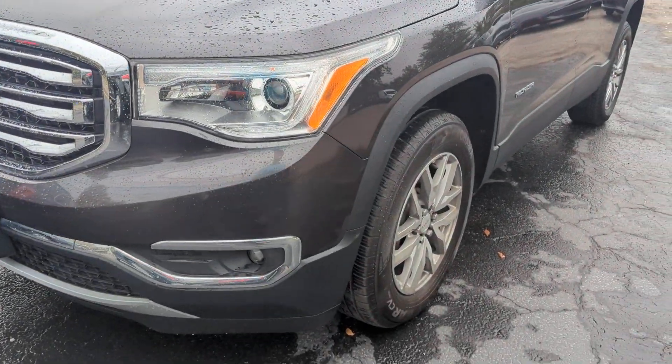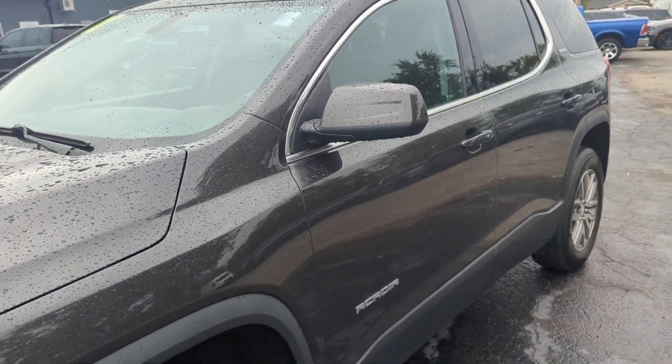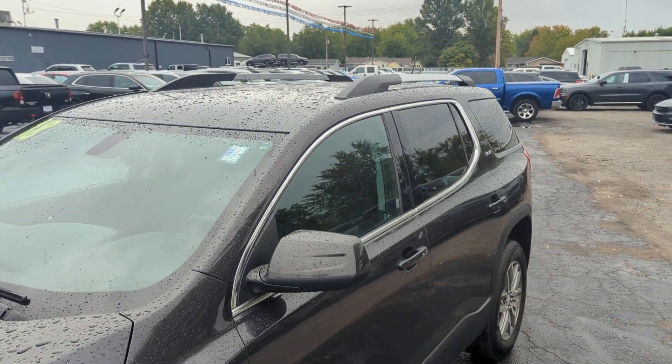We've got fog lights, alloy wheels, tires have very good tread, and a roof rack.